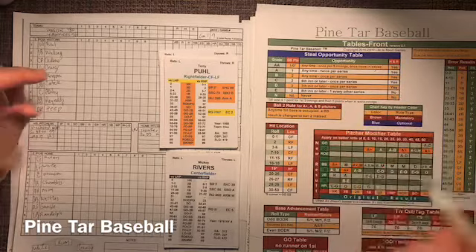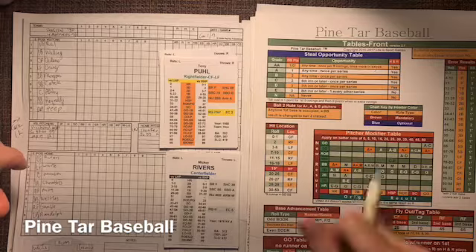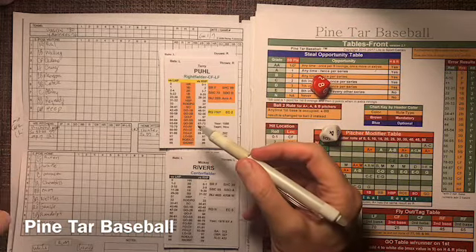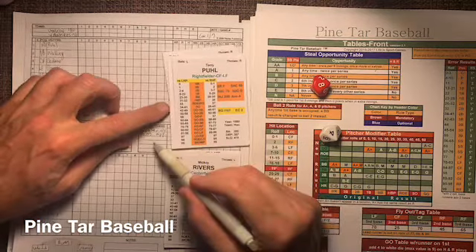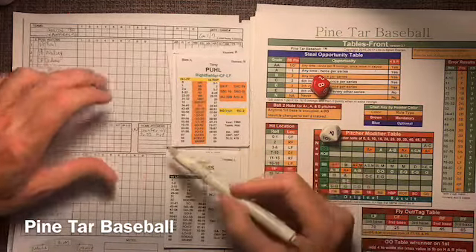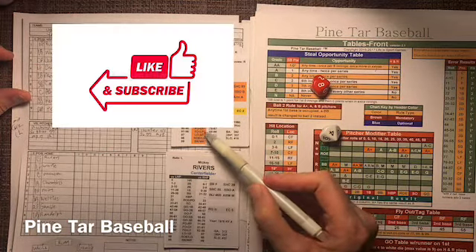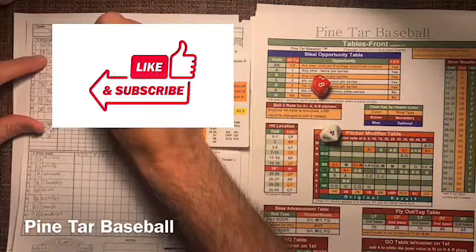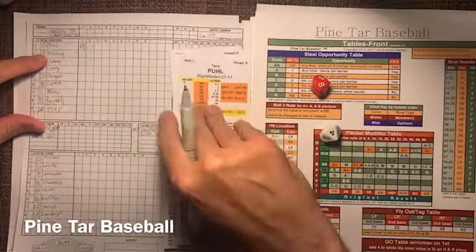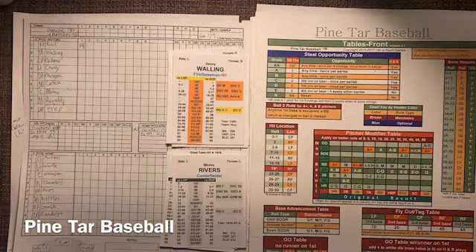All right, we're rolling 2D10. Terry Poole, Denny Walling, and Cesar Cedeno. And that's an 84. The only special numbers we have to look at are for Hunter — 77, really. He can go maximum of 8. That 84 against a righty will be a fly-out to center field. Center fielder Mickey Rivers — Mick the Quick out there. Haven't seen him in a while. He gets to that ball, and that's one away.